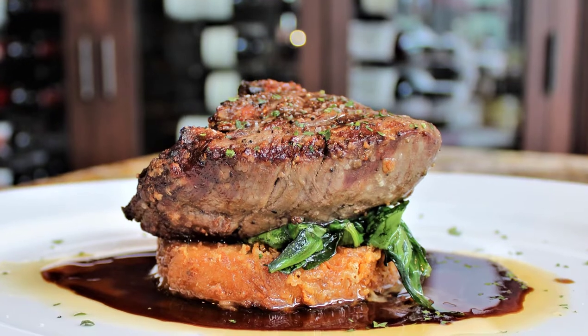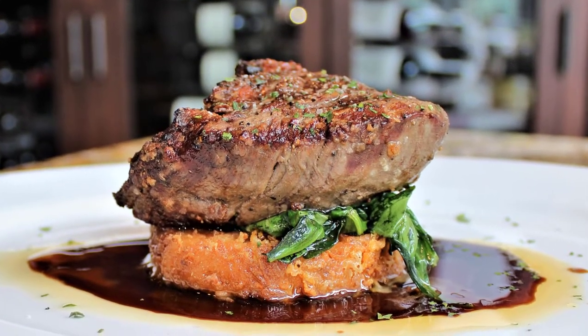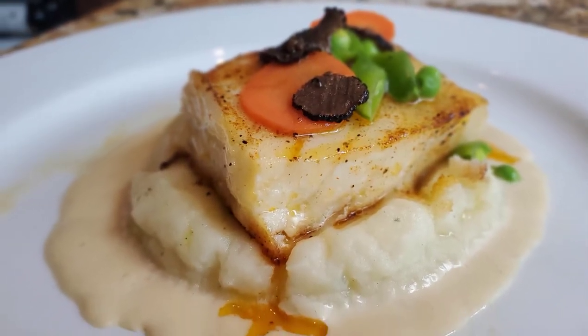As if our appetizers weren't enough, we tried the filet and the sea bass. The filet was on top of some sautéed spinach and some really incredible scalloped potatoes. The sea bass was topped with veggies such as carrots and green beans, and it laid across these mashed potatoes that are just so buttery and so good that you have to try it yourself.